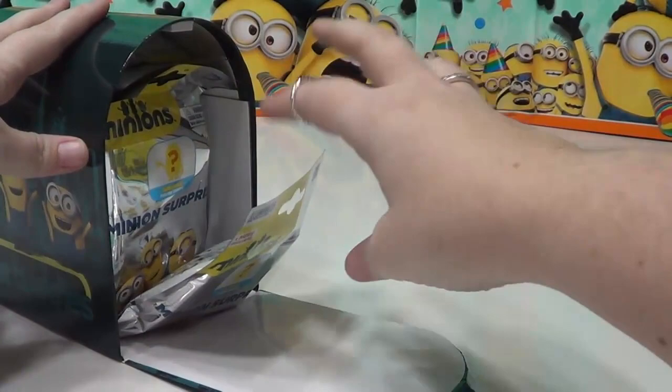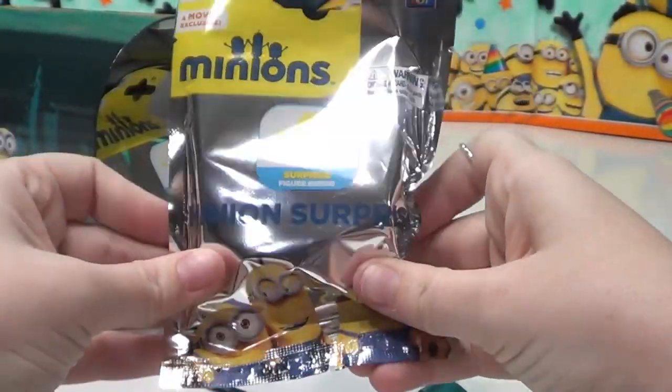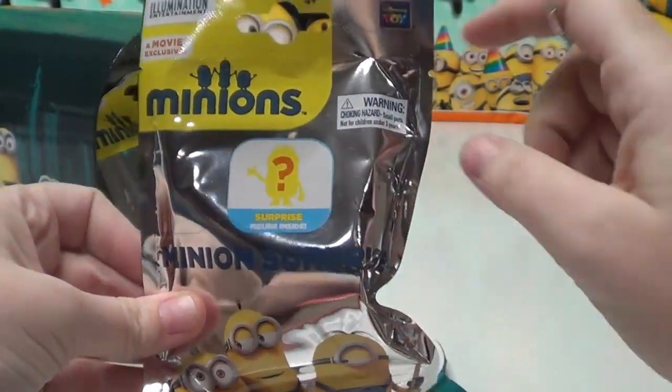Let's open our mailbox. Minions surprise — surprise figure inside.